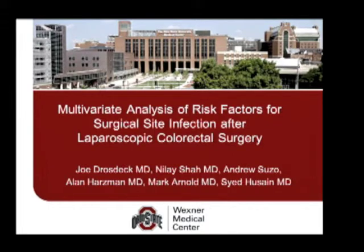Good afternoon, thank you for the opportunity to present today. My name is Joe Drozdek, I'm from The Ohio State University, and our project is multivariate analysis of risk factors for surgical site infection after laparoscopic colorectal surgery.